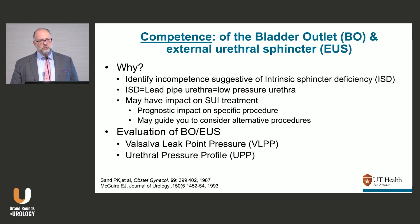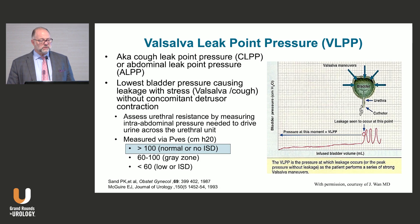Competence of the outlet is not as important as it used to be. When I trained, the only surgeries were a Burch or a fascial sling, and urodynamics were used to determine candidacy — high leak point pressure for Burch, low leak point pressure for sling. Now it's less relevant. The most important thing to remember is: VLPP greater than 100 cmH2O is considered normal; less than 60 is considered ISD; somewhere in between is a gray zone. Most people just use 100 as the cutoff.